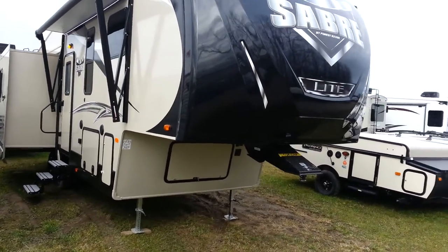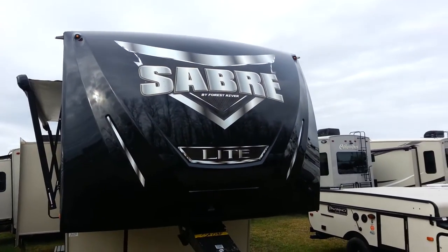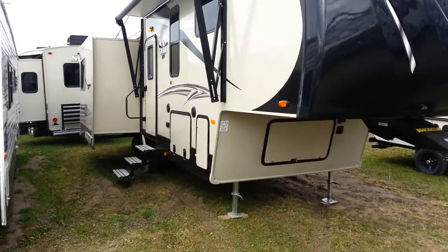You can see it's got the molded fiberglass cap on the front. The cap has LED lights built in, and the marker lights are LED as well. You've got a slide-out on the door side, which is in your main living area.